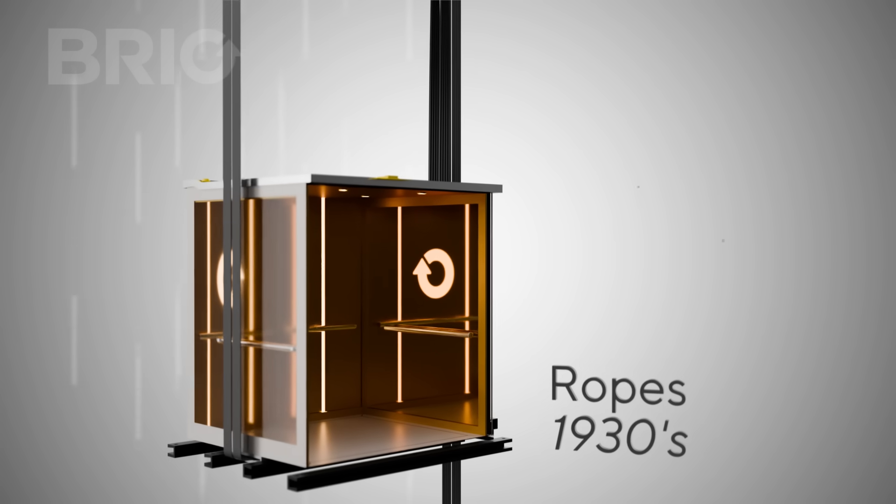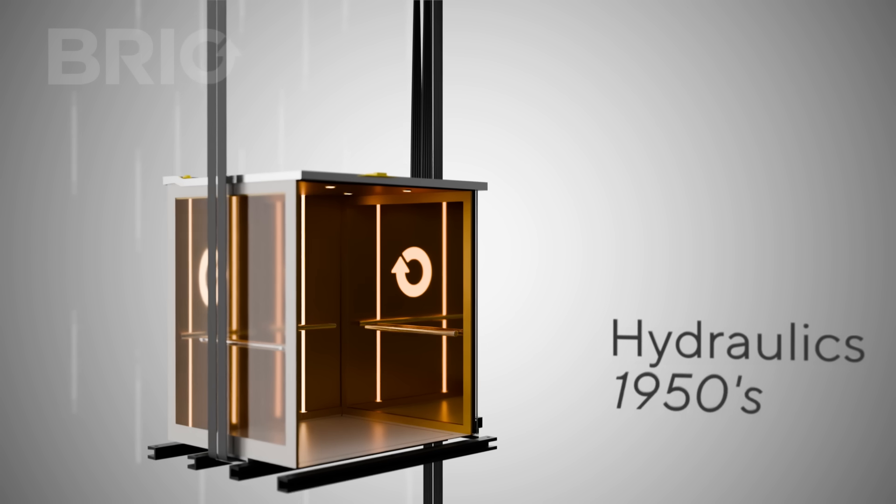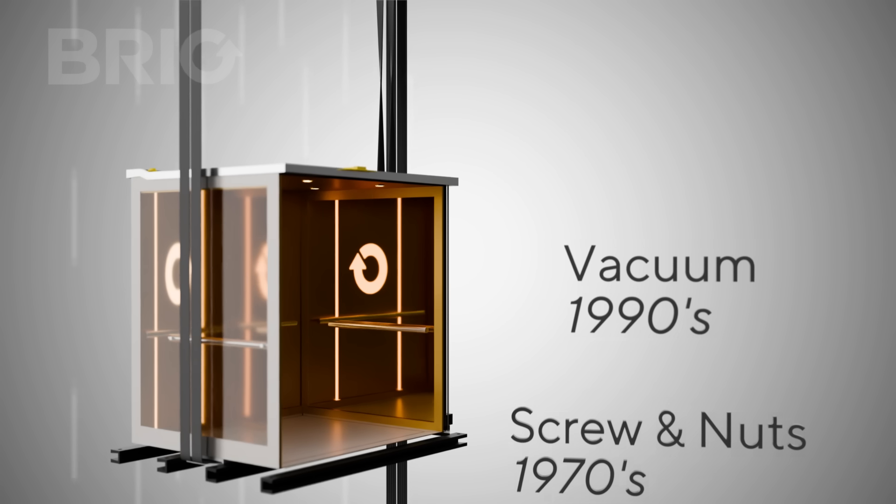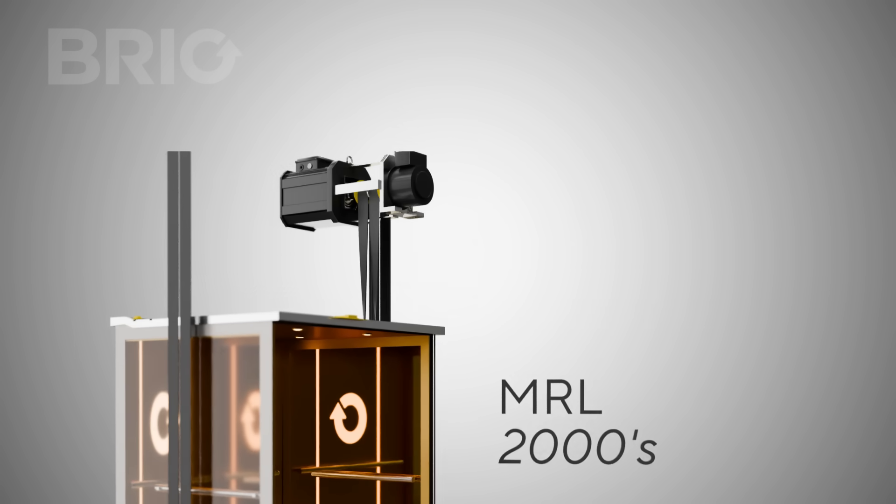For nearly a century, elevator technology has evolved. Ropes in the 1930s, hydraulics in the 1950s, screw-nut systems in the 1970s, vacuum in the 1990s, MRL in the 2000s, and now belts in the 2020s.